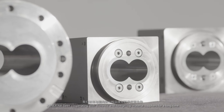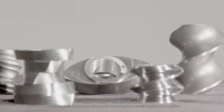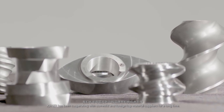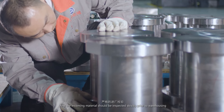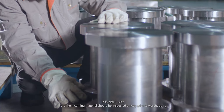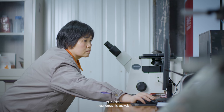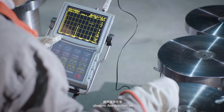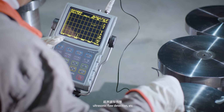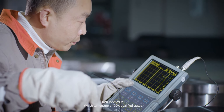Joiner has been cooperating with domestic and foreign top material suppliers for a long time, and incoming materials are inspected strictly prior to warehousing. The test methods include elemental analysis, metallographic analysis, ultrasonic flaw detection, etc., which ensures 100% qualified status.